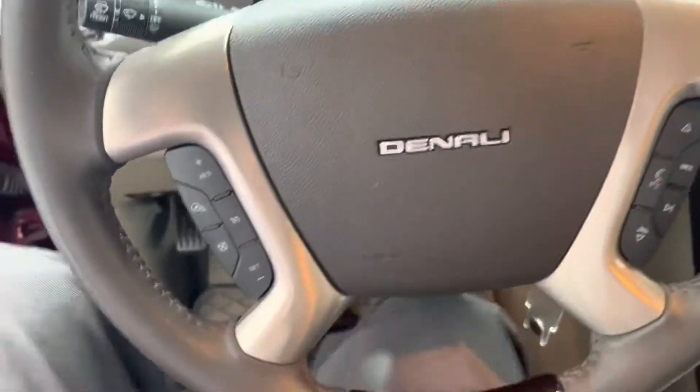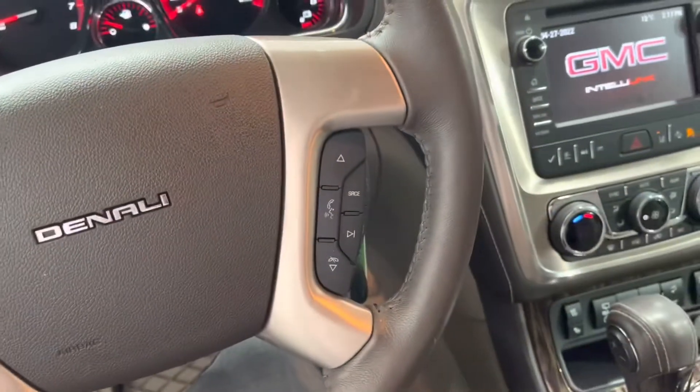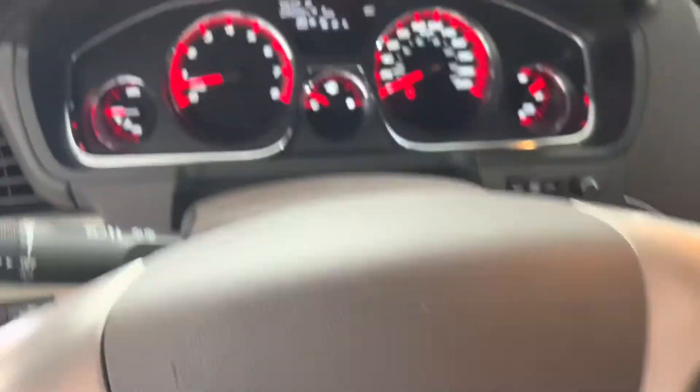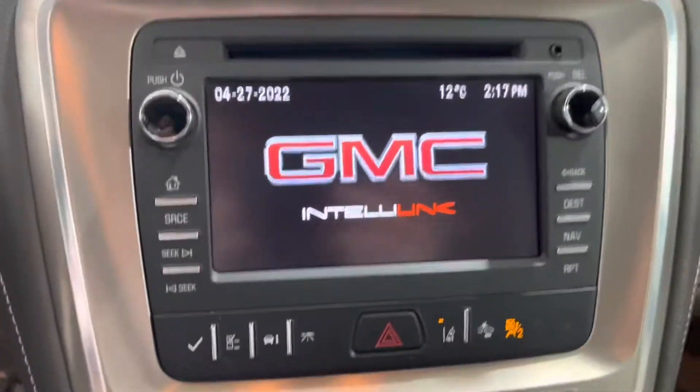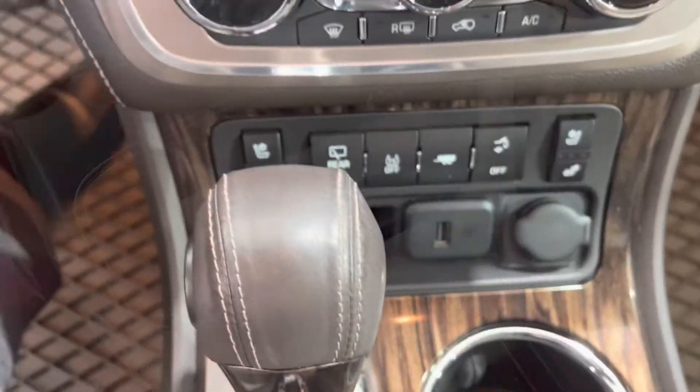On the steering wheel here on the left, we've got our cruise control, and on the right, our audio control. On board health dash display, beautiful touch screen, and down here we've got our controls.